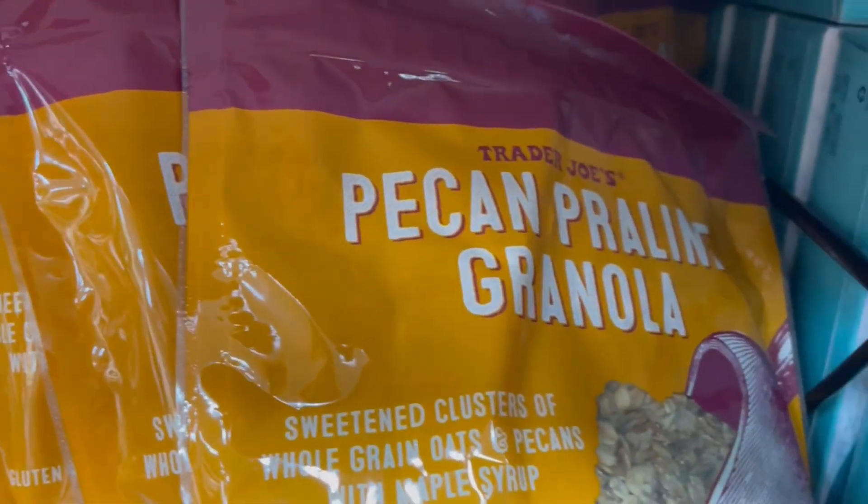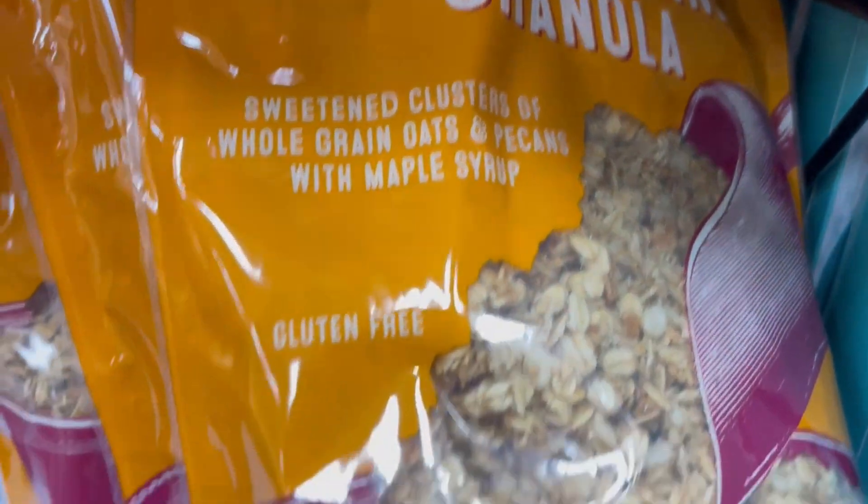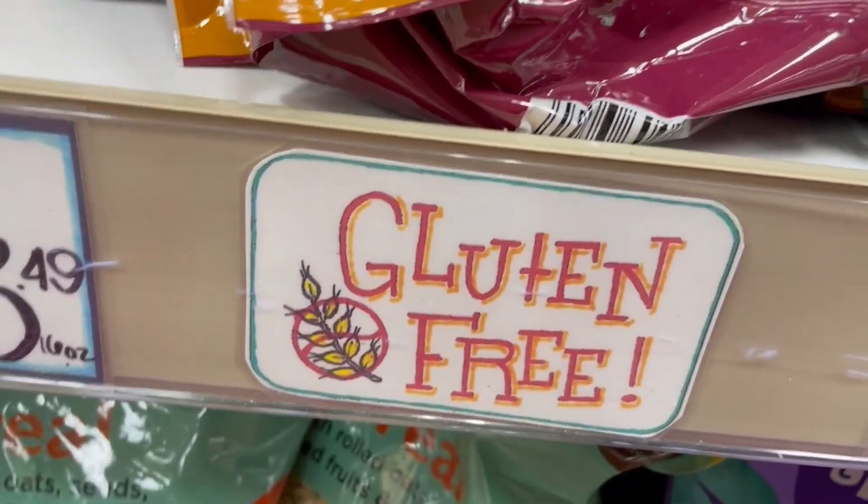Also, pecan praline granola — again, not pumpkin, but a fall flavor. And that granola was also gluten-free, so exciting.